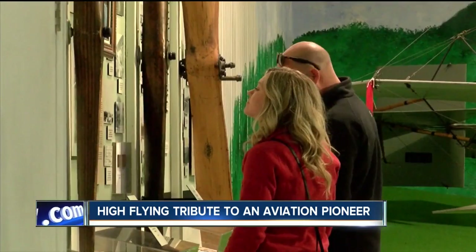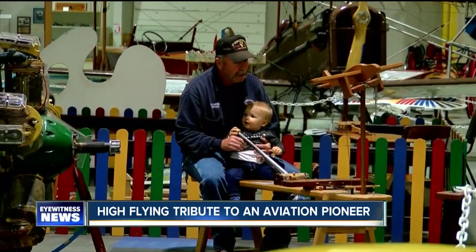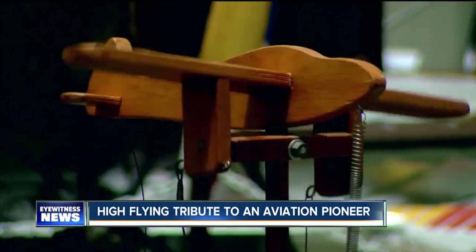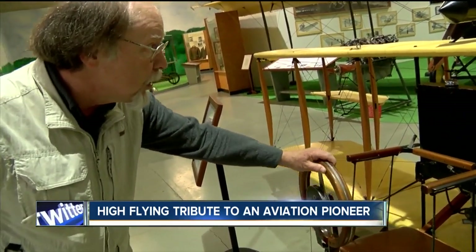History buffs, fans of flying, and anyone who's wild about anything on wheels will be right at home here. Big kids and little ones will enjoy some of the hands-on exhibits — the rudder and the tail is controlled by the stick here.